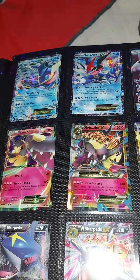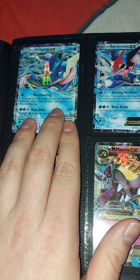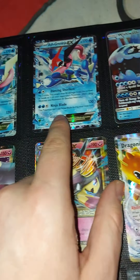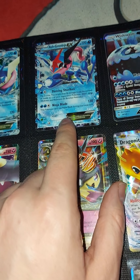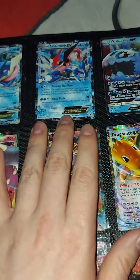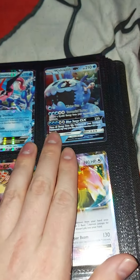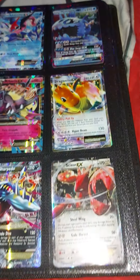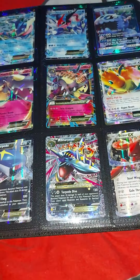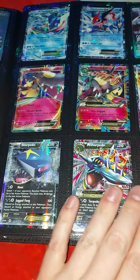Moving on, we have Greninja — one of my favourite Pokémon of all time. I think this was from the tin, and this one was from the Ash-Greninja box, which I started recording and reviewing but never got to open on a YouTube video because I wasn't doing YouTube then. There's also Wishiwashi, Dragonite, Scizor, Mega Sharpedo, Mega Mawile, and the Mawile and Sharpedo cards.